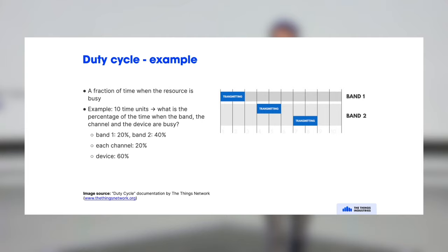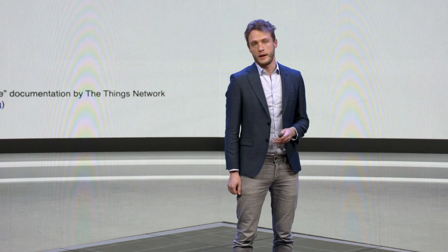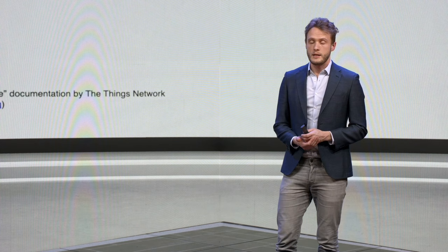As an example, consider band one with a 20% duty cycle and band two with 40% duty cycle across two channels — three frequencies in total. With 20% duty cycle on each frequency, the device can use frequency hopping and achieve a total time on air of 60%. Devices use frequency hopping both because it's mandatory and to optimize channel utilization. This is typically only applicable to European deployments; in the US there is no duty cycle, and other limitations apply in Asia and Australia.